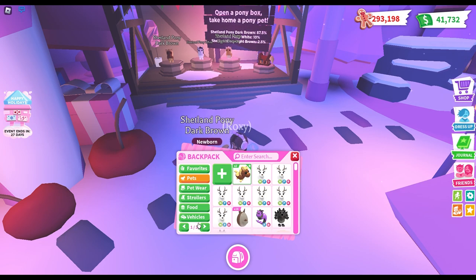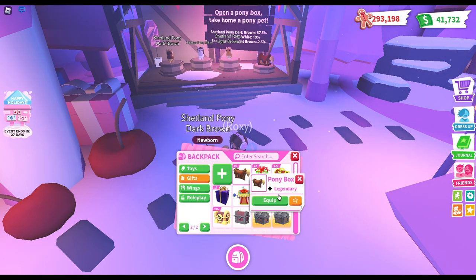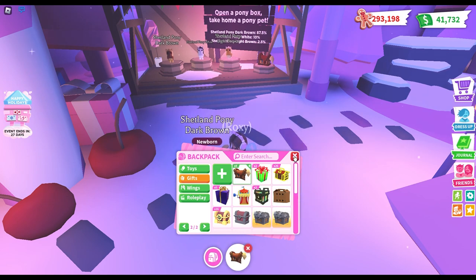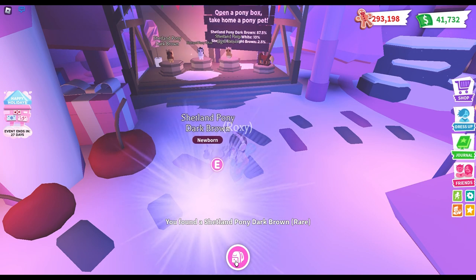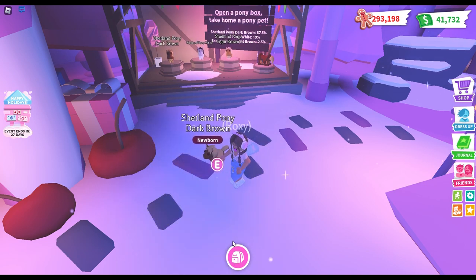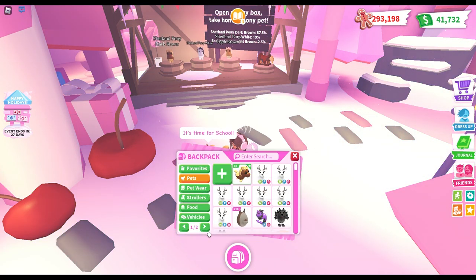We have to build our way up. By the way, at the end of this video please comment down below what you guys think about this new pony update — does it match your vibe, do you like it? Just let me know your opinions in the comment section below, I would love to hear them. We're just getting a couple of brown ponies right now but it's fine.